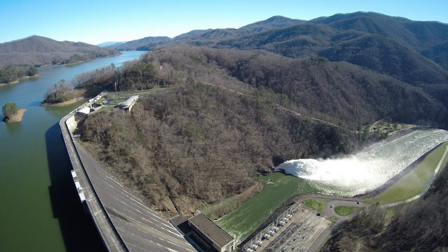Families, graves, and roads were relocated. The small cities of Fontana, Judson, and others were completely flooded during the building of Fontana Dam.